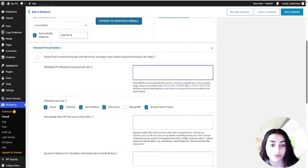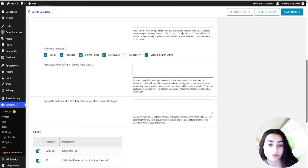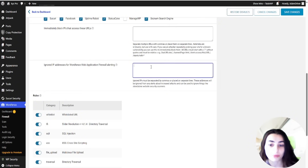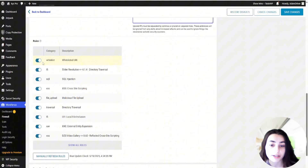WordFence also offers a real-time IP block list. WordFence monitors millions of attacks on WordPress sites every hour. This data is used to automatically generate a list of IP addresses currently involved in bad behavior. The premium real-time IP block list feature prevents known attackers from accessing your site — all of this happens automatically without you having to take any action.